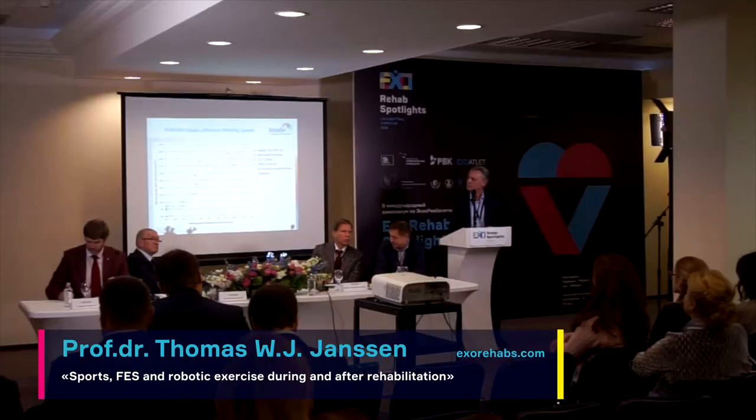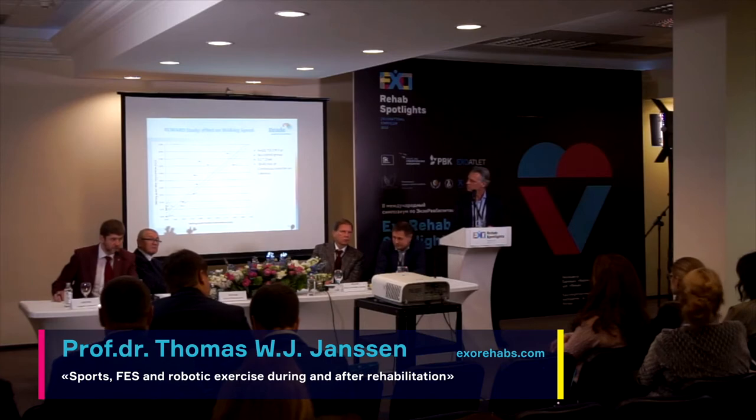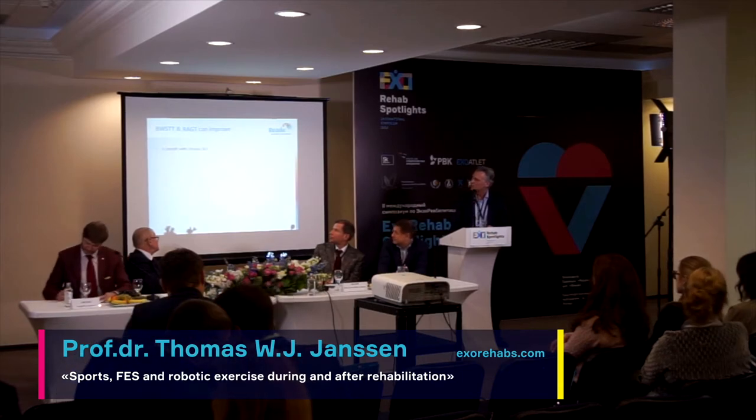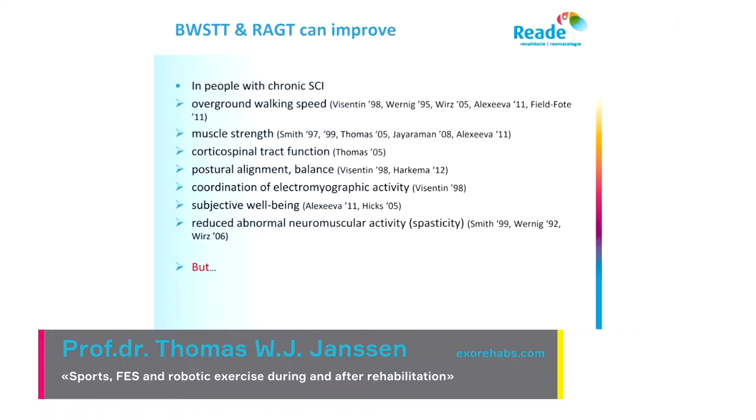What we saw was that people improved their gait performance, but only to a very limited degree. Body-weight-supported treadmill training and robotic training — the Aero GT — can improve overground walking speed, muscle strength, corticospinal tract function, alignment, balance, EMG, and subjective well-being, and also reduce abnormal muscle activity like spasticity. So there are many beneficial effects.